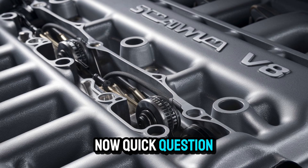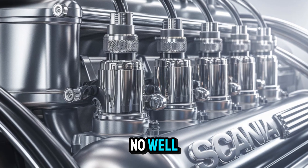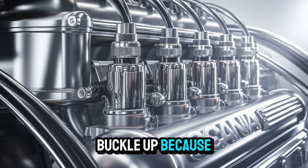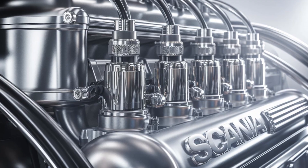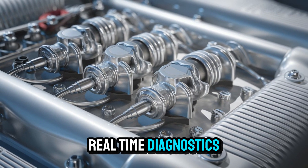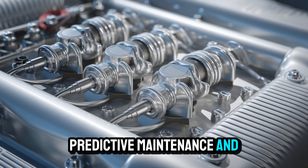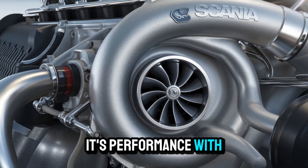Now, quick question — have you ever met an engine that can outthink you? Because the V8's integration with Scania's smart transport solutions turns your truck into something almost sentient. Real-time diagnostics, predictive maintenance, and fleet analytics? This isn't just performance. It's performance with a Ph.D.